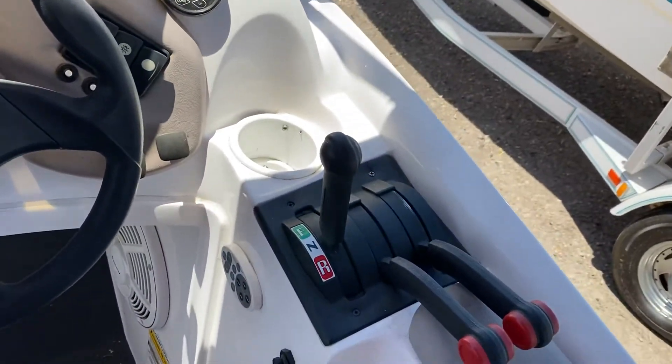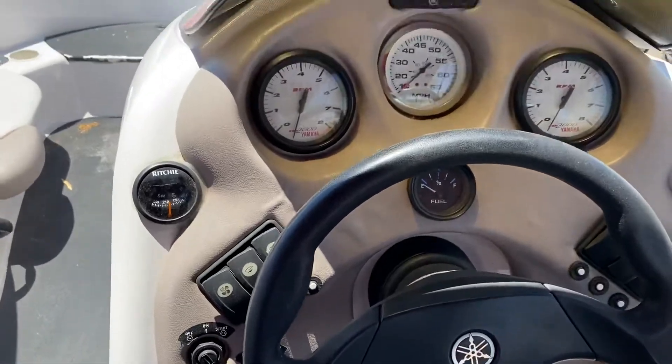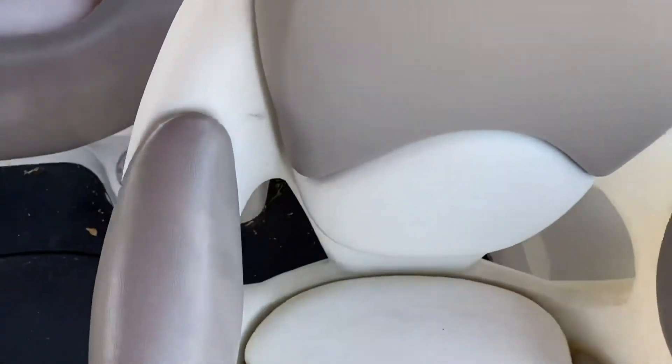You have your gear shifter here for your dual jets, all your buttons, and your steering wheel here. You can see the Yamaha logo is fading a little bit on the back of the seat.